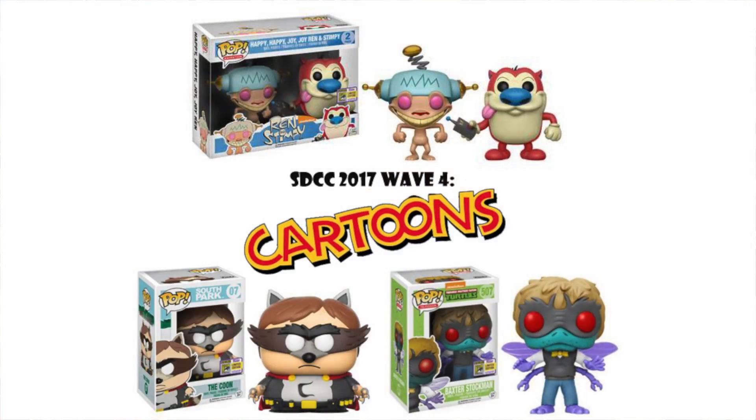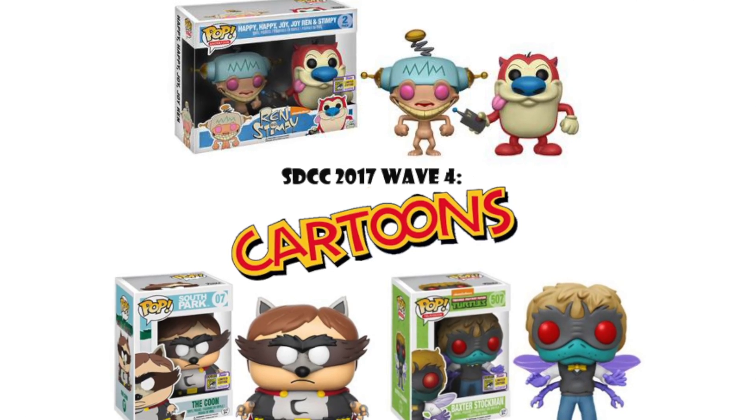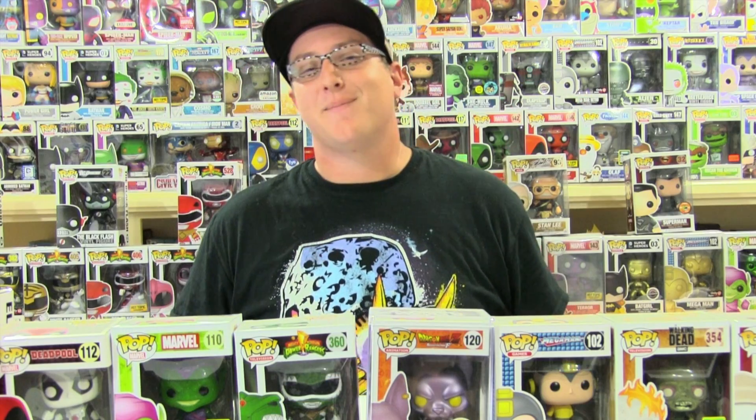Wave four is themed cartoons — a lot of classic stuff. I picked three favorites. We have the two-pack of Ren and Stimpy, the Happy Happy Joy Joy two-pack. If you watched the show, it was a very funny episode, one of my favorites. Next we have the Coon from South Park — very funny bit in the series, they're kind of all superheroes. And to close out this wave we have Baxter Stockman from Teenage Mutant Ninja Turtles. Iconic to me — I used to love the video games, especially the arcade game. He's kind of the first boss.